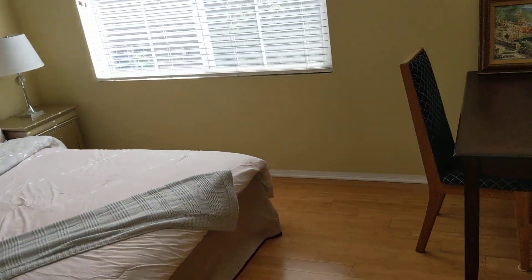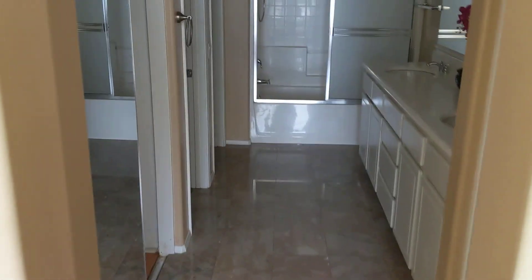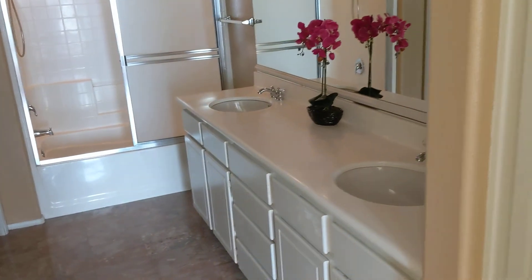Another bedroom. Master suite. And then dual vanity tub. Closet. So nicely laid out. High counters — this all looks pretty good. Might need to repaint at some point.